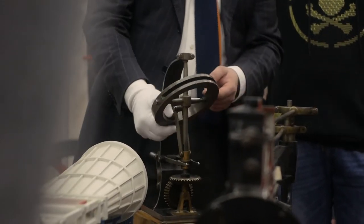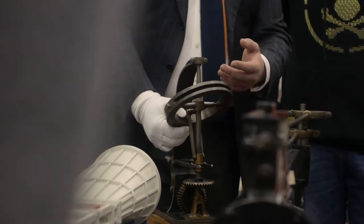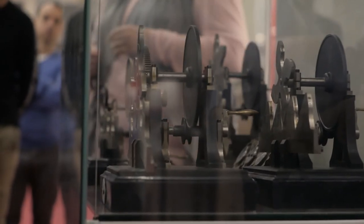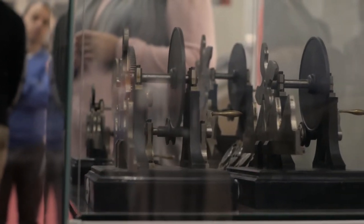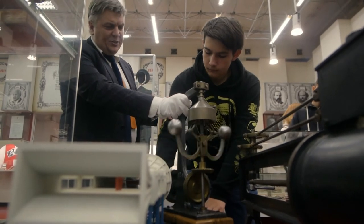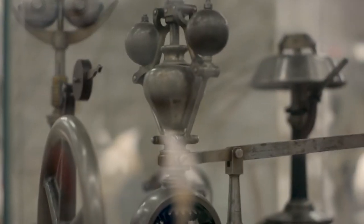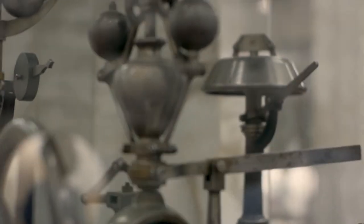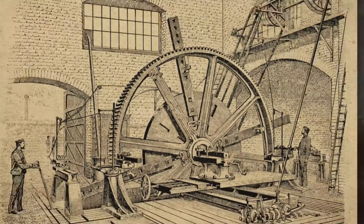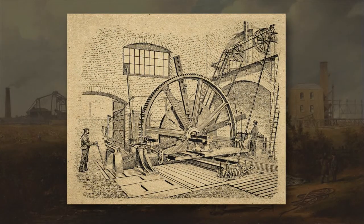Among the exhibits created by the students, there are mechanisms with the Watt parallelogram, various regulators and steam distributors created by English inventors. Russian scientists and engineers started using these mechanisms, modifying and improving them. At the beginning of the 19th century, the monopoly of the Watt-Boulton Company on the industrial production of steam engines ends in England.